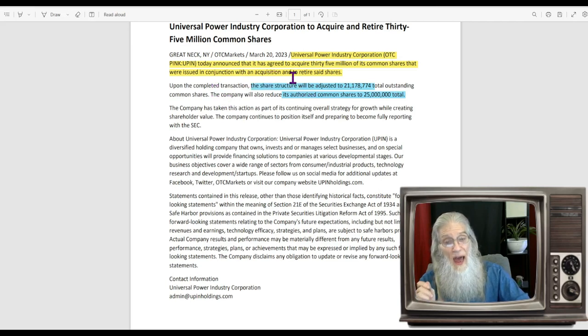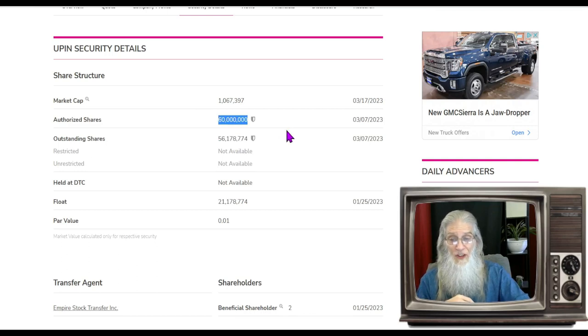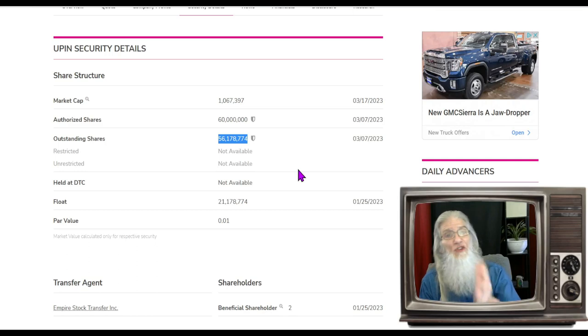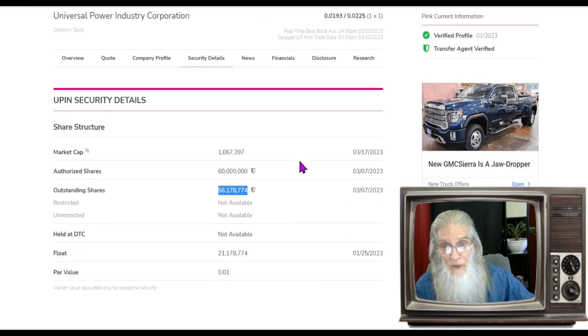Universal Power Industry Corporation announced it has agreed to acquire 35 million of its common shares that were initially issued in conjunction with an acquisition, and they are going to retire these shares. The share structure will now be adjusted down to 21.1 million. They're also lowering their authorized share count from 60 million down to 25 million. Folks, that is making anybody's shares more than twice as valuable — so that's why I said there should have been a 100 percent increase today, and there was only 18 percent.